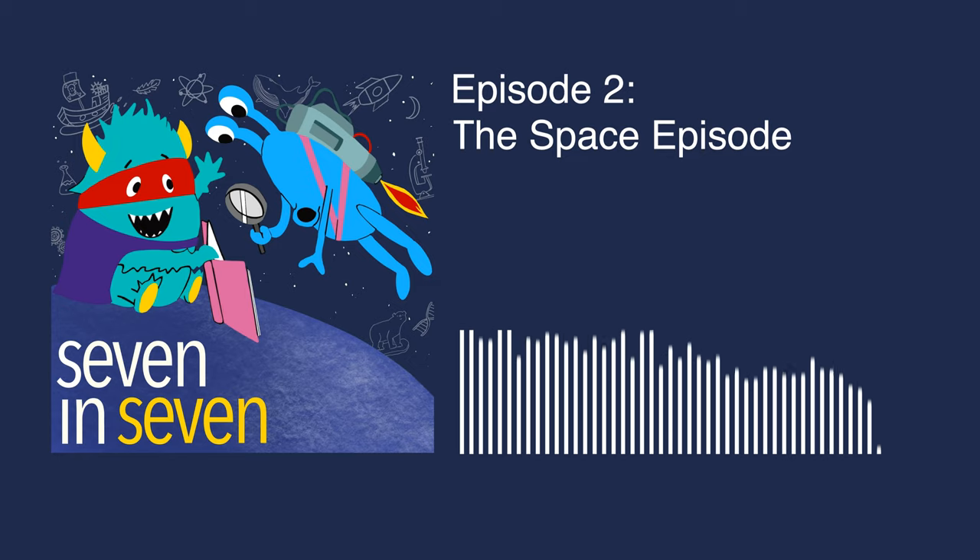In each episode, we'll try to answer seven common kid questions in seven minutes. We'll tackle the common and uncommon questions kids often ask. No question is too weird. We hope you enjoyed today's episode.